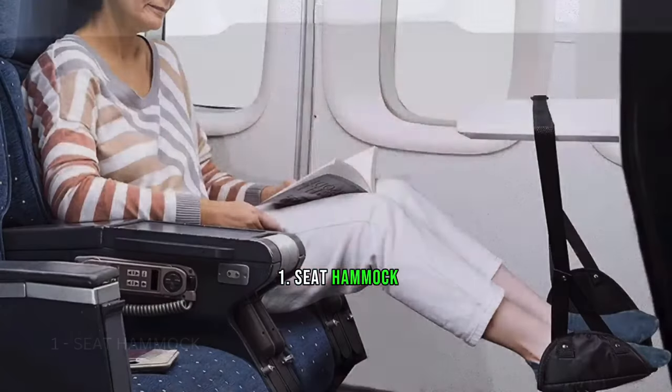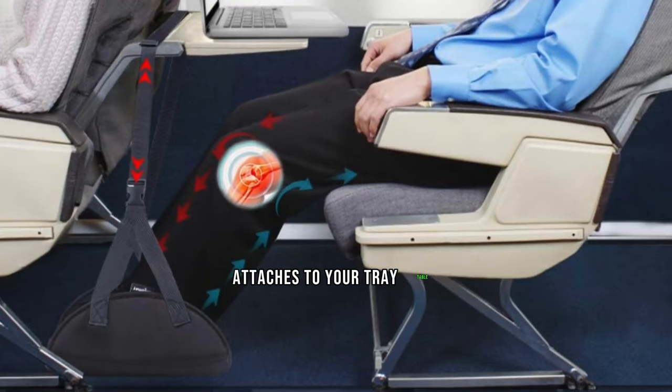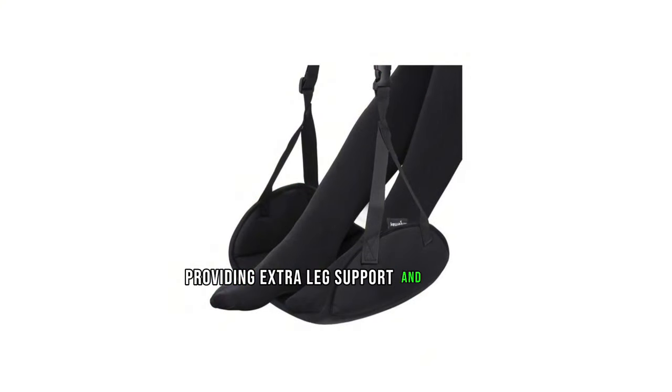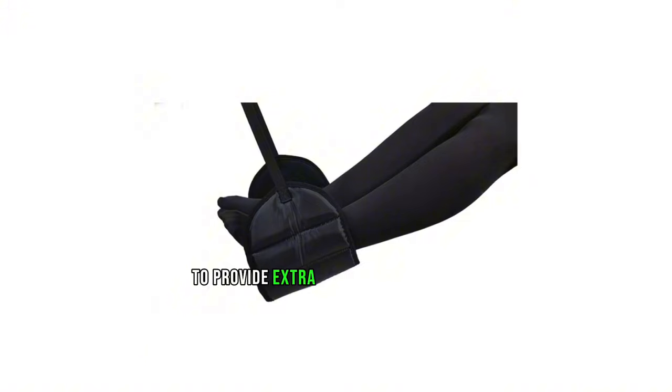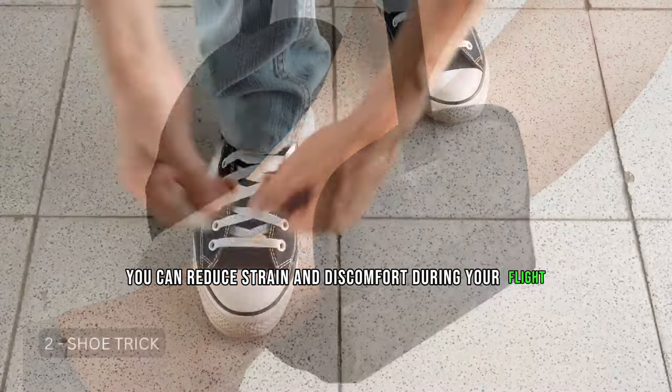Tip 1: Seat Hammock. Our first tip is a game changer. Consider using a footrest hammock that attaches to your tray table. It's like having a hammock for your legs, providing extra support and comfort. By lifting your legs and placing them in the hammock, you can reduce strain and discomfort during your flight.